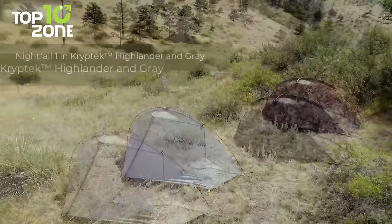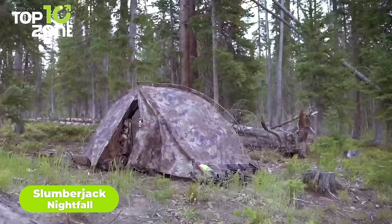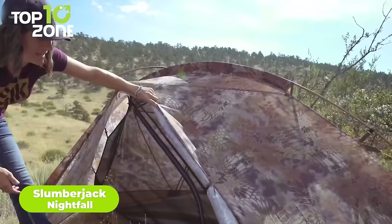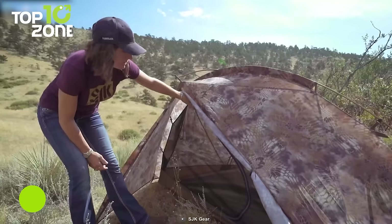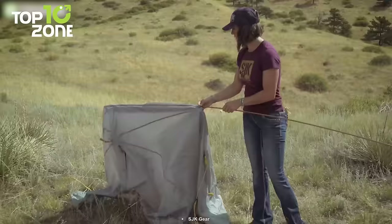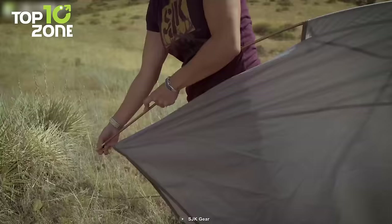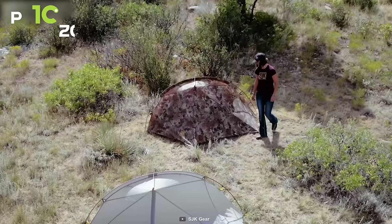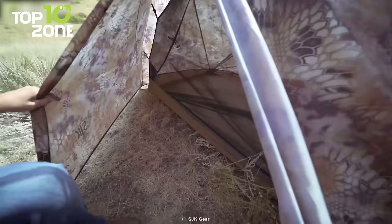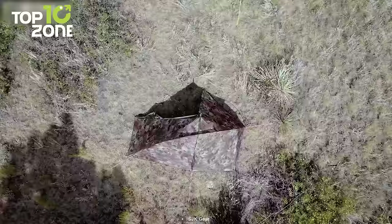Introducing the Slumberjack Nightfall, a one-person tent that has raised the bar for three-season mountain tents. It has an external pitch pole architecture that keeps the inner tent dry while pitching in the rain. The near-vertical side walls provide huge interior space, and the fast pitch option makes it convenient to set up. The full-coverage rainfly ensures a dry and comfortable experience in any weather condition. Designed for hunters, backpackers, and campers alike, the Slumberjack Nightfall is ready to impress.